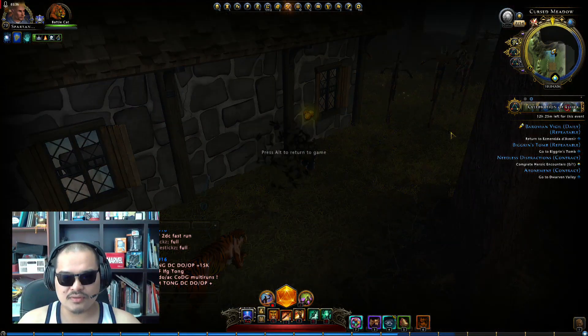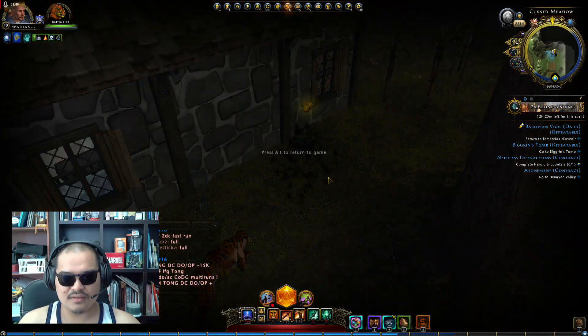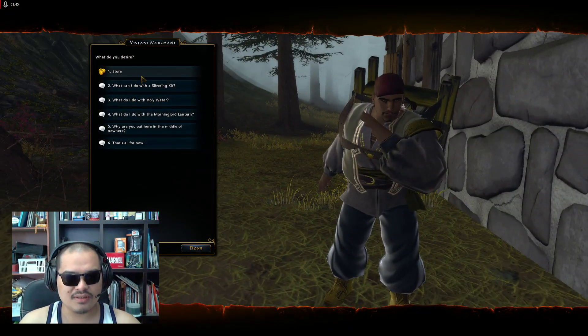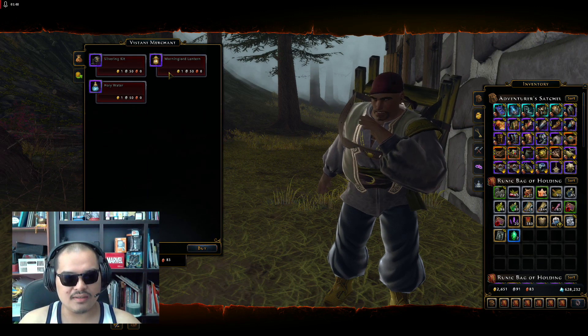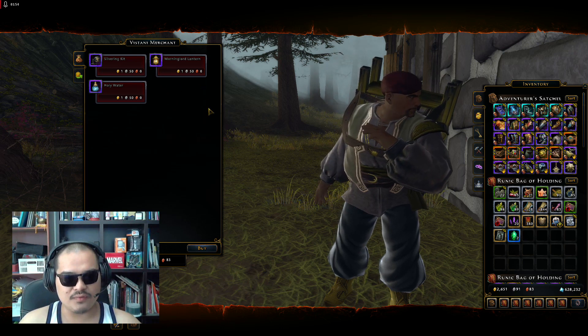Another thing to note: the Vistani Merchant, once he arrives at the location, you only have four minutes to browse his wares. And it's gold — actually the Witchwood will be here, but there's a cooldown of 24 hours.